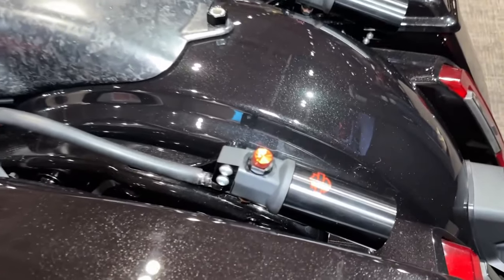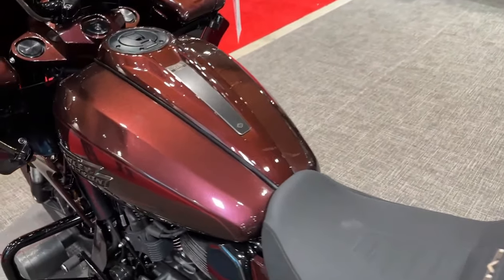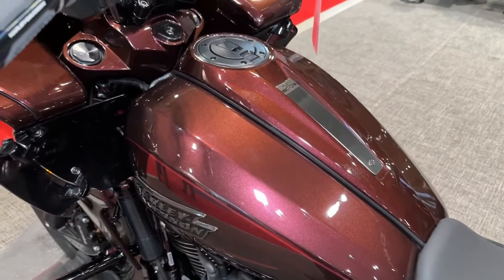The bike's advanced braking system, featuring dual front disc brakes with ABS, delivers confident stopping power, allowing riders to navigate traffic with ease and precision.